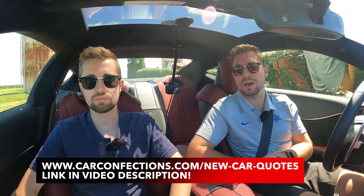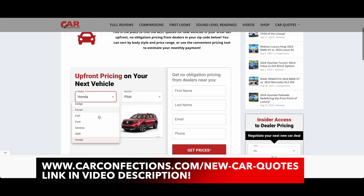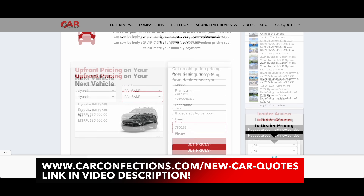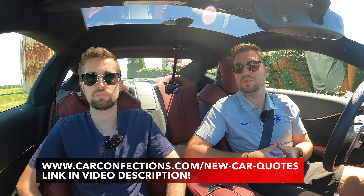If you're looking to buy either one of these vehicles, we encourage you to go to carconfections.com/newcarquotes. We have a tool on our website that will connect you with local car dealers in your area to get the best price, and it also gives you access to invoice pricing information — a great tool for dealership negotiation. A link is provided in our video description and there's also a pinned comment at the top of this video. If you're already a fan and subscriber, thank you so much for your continued support. If you're not already part of our family, hit that subscribe button to get access to a lot more car reviews. We'll catch you next time as we sample more of the latest automotive delicacies.